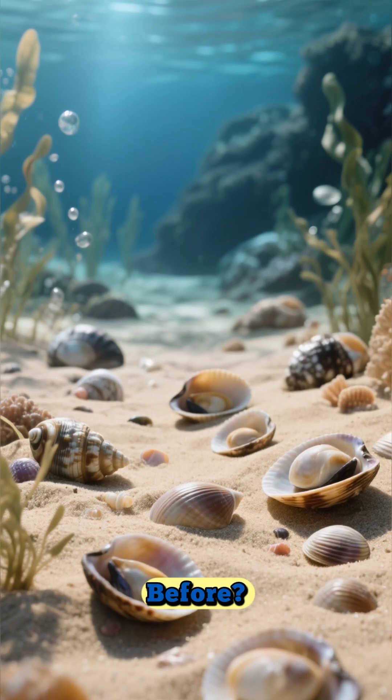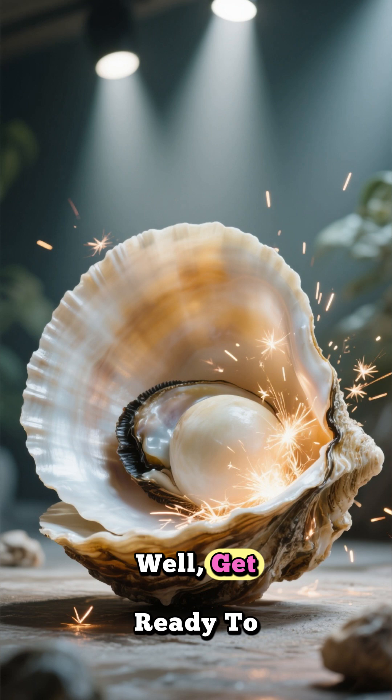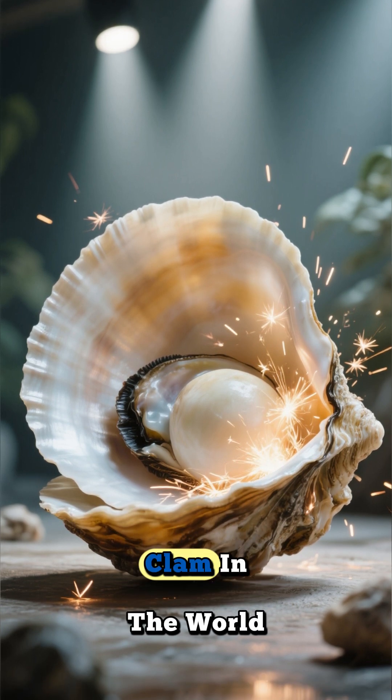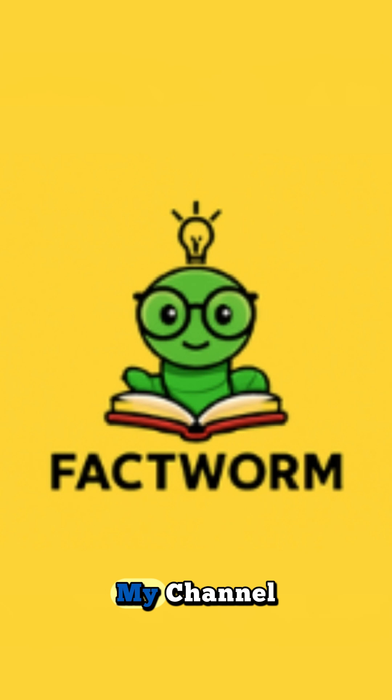Have you ever seen a clam before? They're usually pretty small, right? Well, get ready to meet the biggest clam in the world. Hi, it's me and this is my channel.